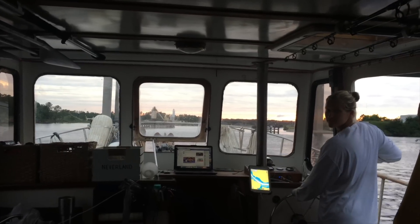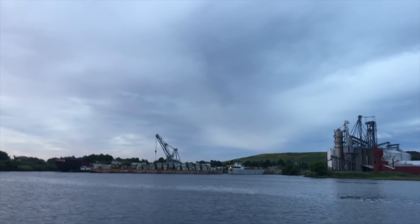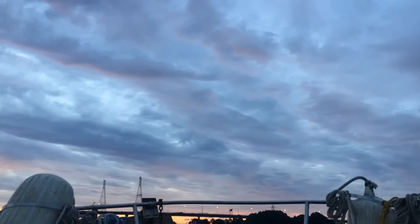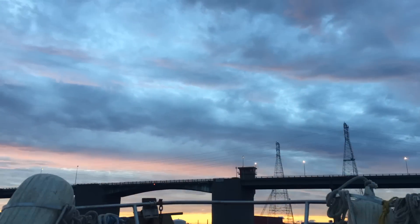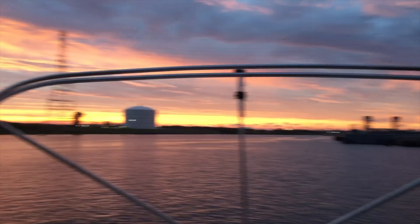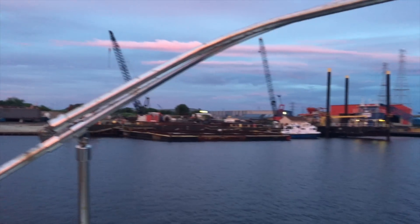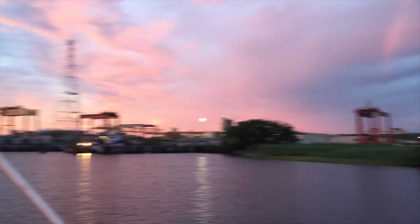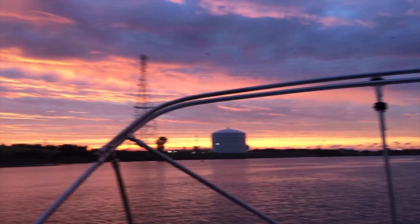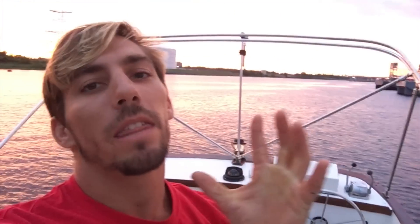Sierra is steering us into another magical sunset aboard Neverland. Another amazing sunset - we're in Norfolk now, really an industrial and commercial area. A lot of big ships and military vessels coming through here as well.